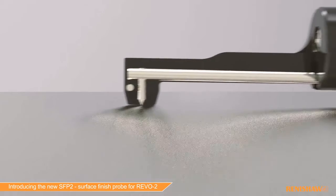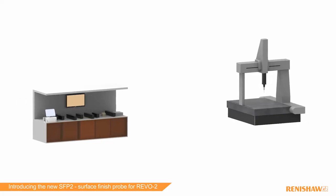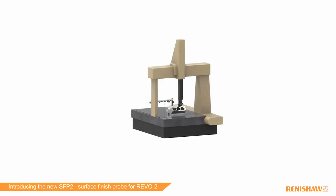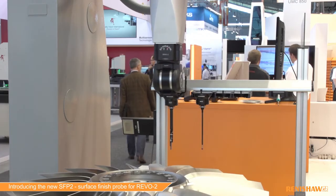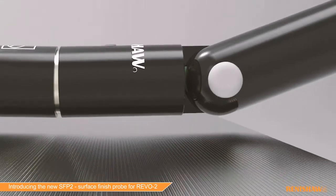Integrated surface roughness measurement can reduce the need for other dedicated surface roughness equipment, thereby freeing up valuable shop floor space. That's why surface finish 2 on Revo 5-axis measurement systems brings so many benefits to users of CMMs.